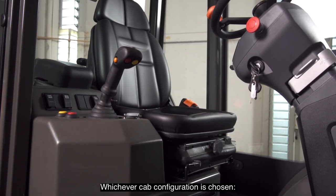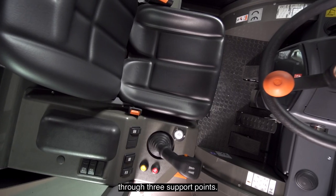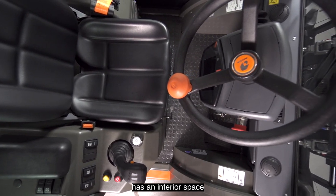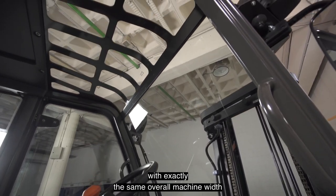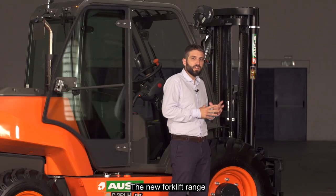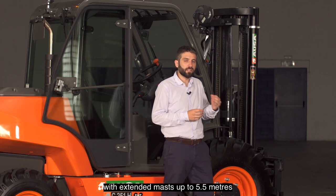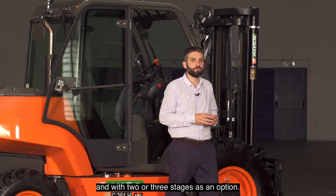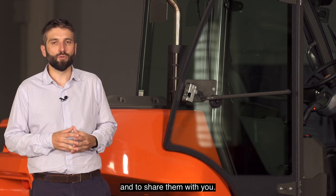Whichever cab configuration is chosen — open, semi-closed or closed — it is comfortable and has improved accessibility through three support points. Thanks to its total redesign, the C251H cab has an interior space that is 16% wider than its predecessor model, with exactly the same overall machine width and 30% greater visibility from inside. The new 4-wheel drive range has the same mast configurations as its predecessor model, with extended mast up to 5.5 meters and two or three stages as an option. We are very pleased to be able to launch our best 4-wheel drive range ever and to share it with you.